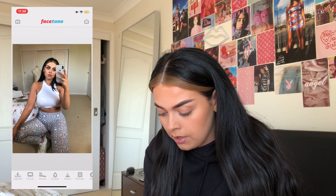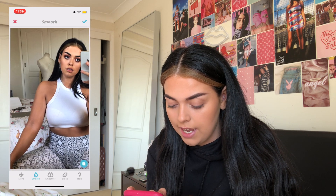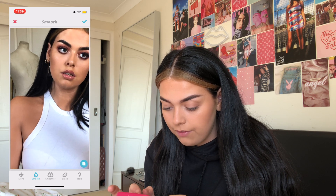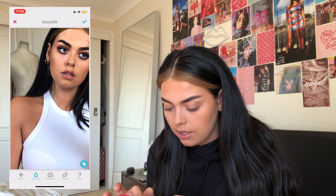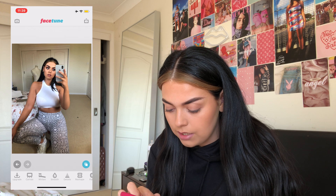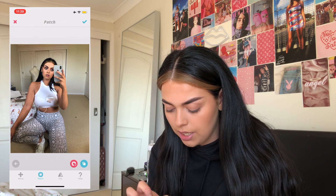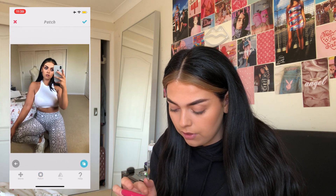So Molly uses Facetune and Colour Tone. I'm going to go on Facetune first and follow the simple steps she does. I'll open one of the photos I took in the mirror. First I'm going to smooth out my skin because my tan's all patchy and my face is a bit grainy, so I'll smooth out the bits I want to. She does the same — she smooths out her eczema and things. Then I'm going to use the patch tool to patch the carpet because there are black marks on it — I'll choose a clean bit of carpet and patch over them.